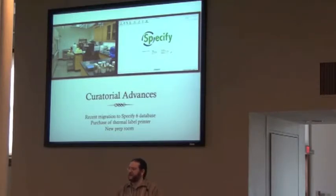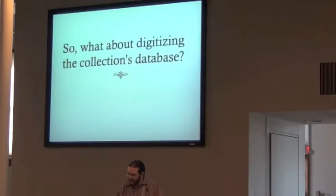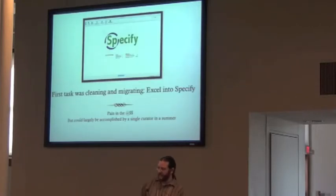So we saved the collection — that was like the first two years of my life at Oregon. Now, you might want to ask: well, what do I have? Why did we save this collection? We need to digitize the collection database. My first task was actually cleaning and migrating that Excel spreadsheet. It's something that I could actually accomplish myself.